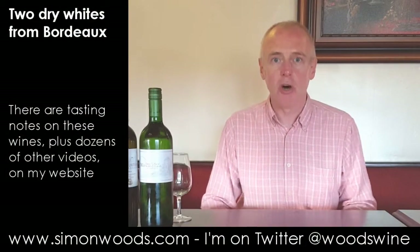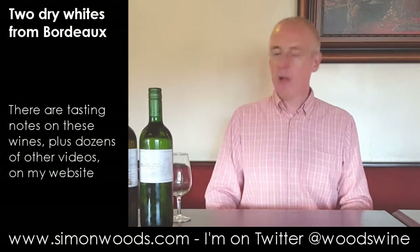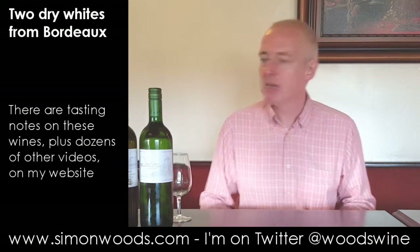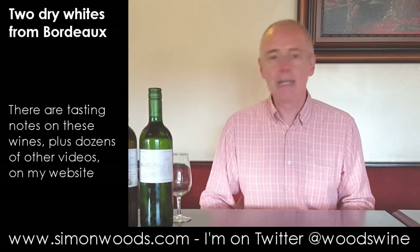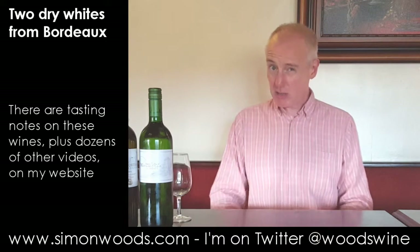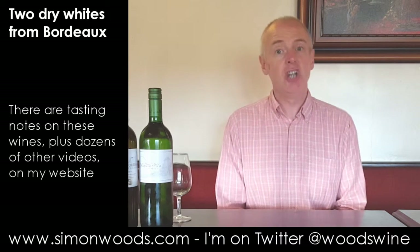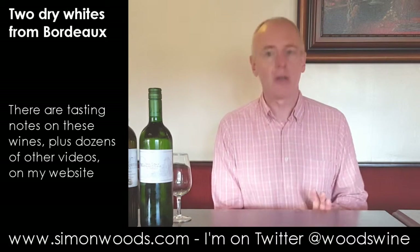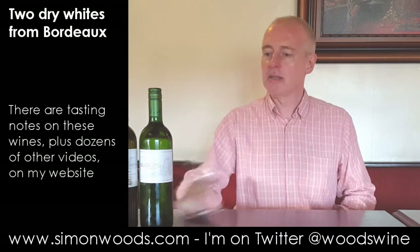Hi there, Simon from SimonWood.com. I have a couple of White Bordeaux next to me and I'm going to dig in. One of them is from 2015 with a little bit of Sémillon and I think a little bit of Muscadel — young, zippy, fresh hopefully. The other one's a year older but it's all Sauvignon with a little bit of oak. What's the difference? Let's see if we can see.